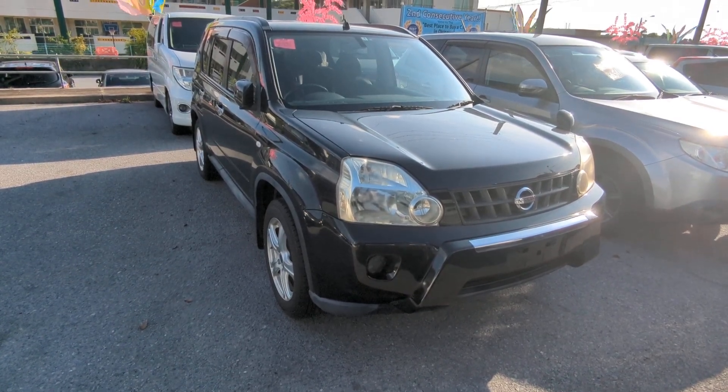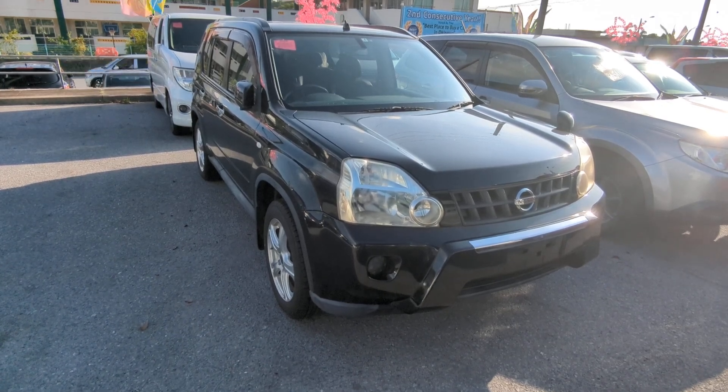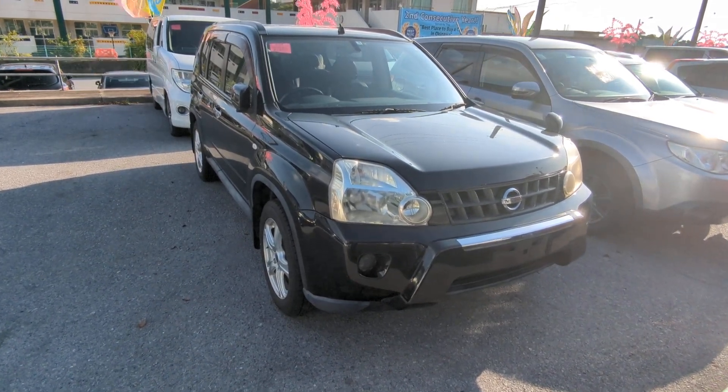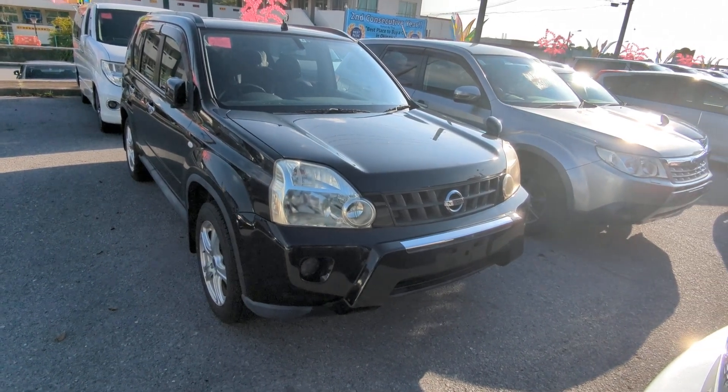Today I'm going to show you this 2009 Nissan X-Trail four-wheel drive capable that just came in. It's got 94,500 kilometers on it, which is approaching 59,000 miles. Before I get started, I'd like to let you know that we do have on-the-lot discounts, so the prices seen on the website right now will not be the final price when you come on the lot.